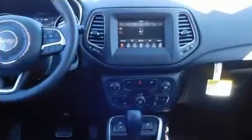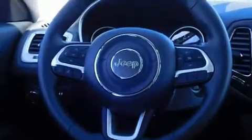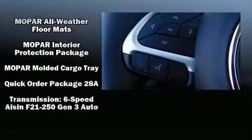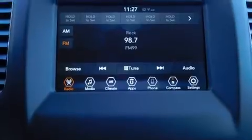Jeep also prioritized safety and security with features such as head curtain airbags, front side impact airbags, traction control, brake assist, anti-whiplash front head restraint, ignition disabling, and four-wheel disc brakes with ABS. With electronic stability control supplementing mechanical systems, you'll maintain precise command of the roadway.